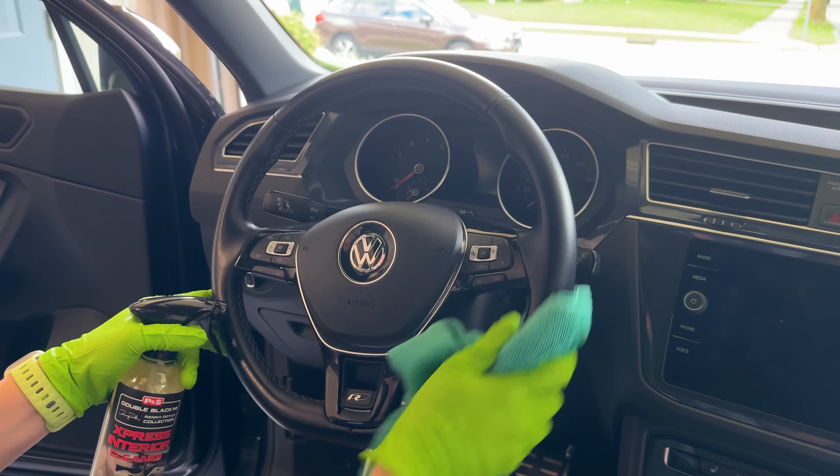One area where grime likes to hide is when the window goes up into the weather stripping. So I'll just grab a little bit of the glass cleaner, roll down the window, and make sure to get that top edge. For the windshield, I follow that same process using the two-towel system and my glass cleaner, but it can be a little tricky to get it completely streak free. I actually have a full step-by-step video on my YouTube channel — I'll put a link down in the description.